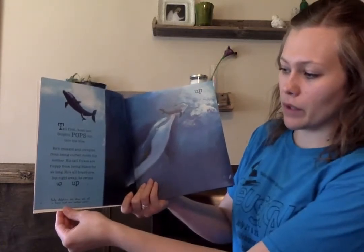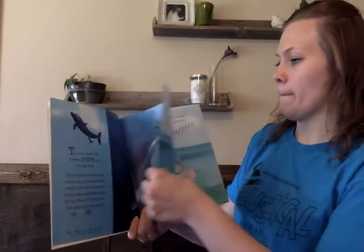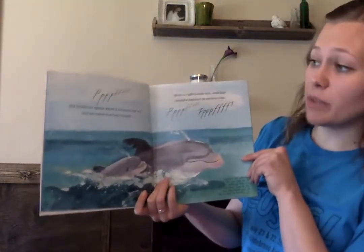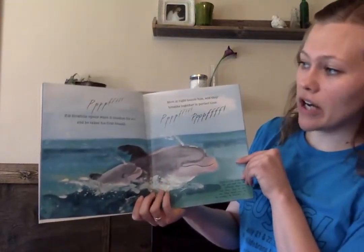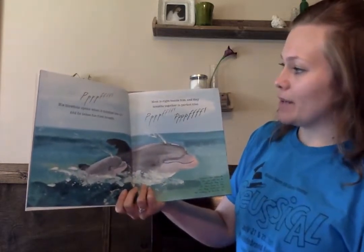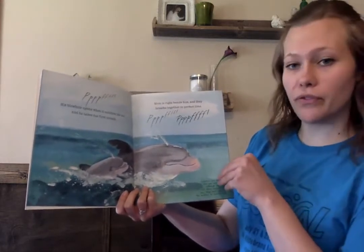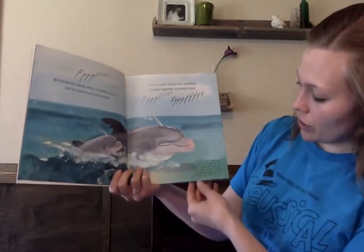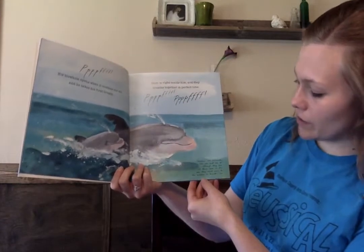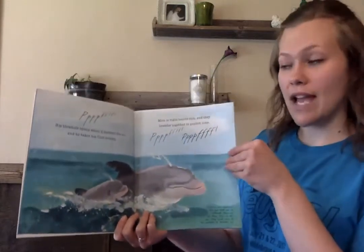Baby dolphins are born one at a time and are called calves. His blowhole opens when it touches the air and he takes his first breath. Mom is right beside him and they breathe together in perfect time. Dolphins are mammals like you and me, so although they live all their lives in the sea, they must come to the surface to breathe air.